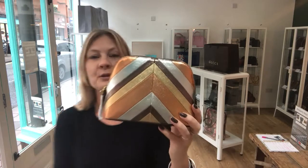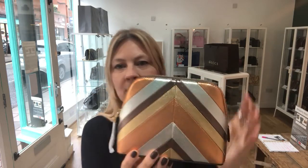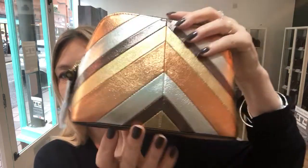I'd actually use this as an evening clutch bag. It's just so, so beautiful. So soft to the touch. And it's in excellent condition — there is no sign of wear at all anywhere. It is pristine. So we'll show you the front and back to begin with.